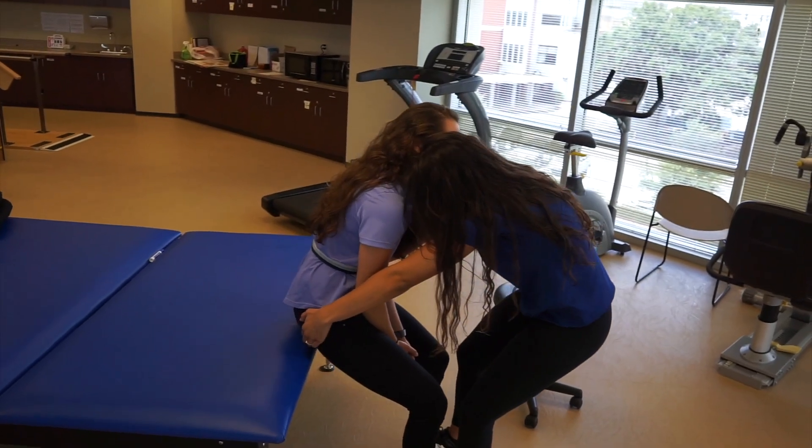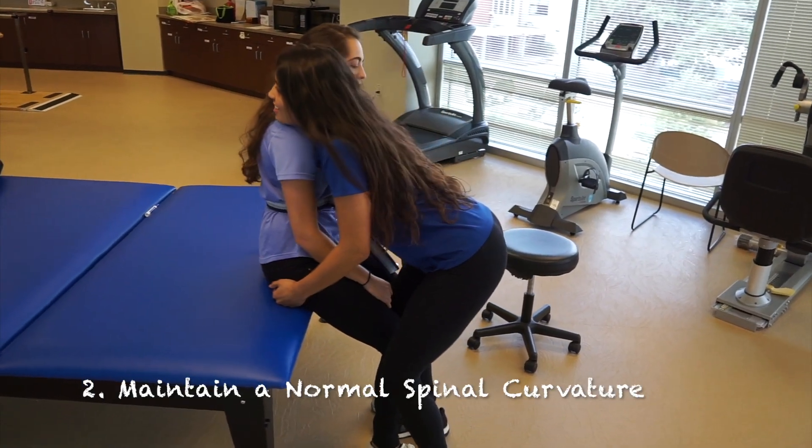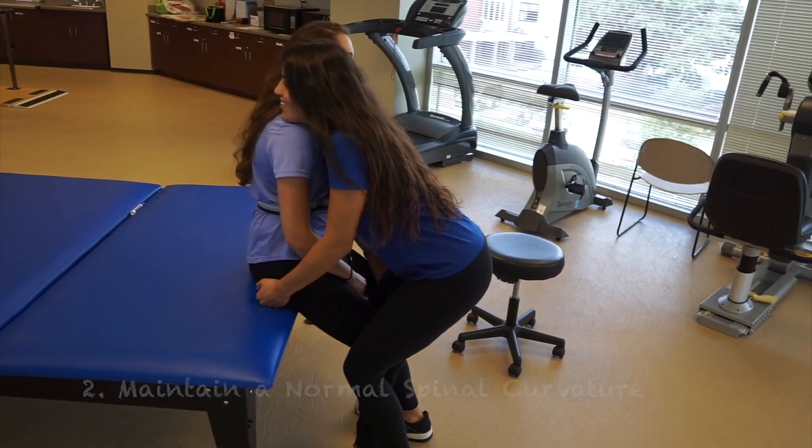An abnormal curvature of the back could result in excessive straining of the lower back. So, maintaining a slight inward curve of the back helps prevent the excessive straining.